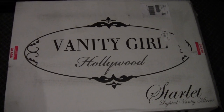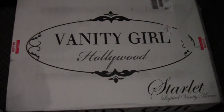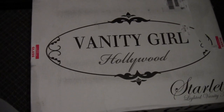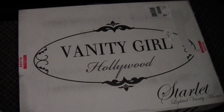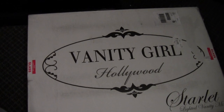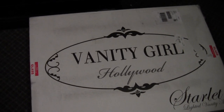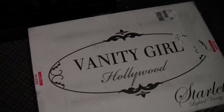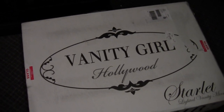For those of you who don't know, Vanity Girl makes amazing lighted desk and wall mount mirrors. They're beautiful - I'm going to show you guys one in a minute. I have wanted one of these for the longest time, probably close to two or three years. I actually received this one as a Mother's Day present from my boyfriend, who is an amazing man.